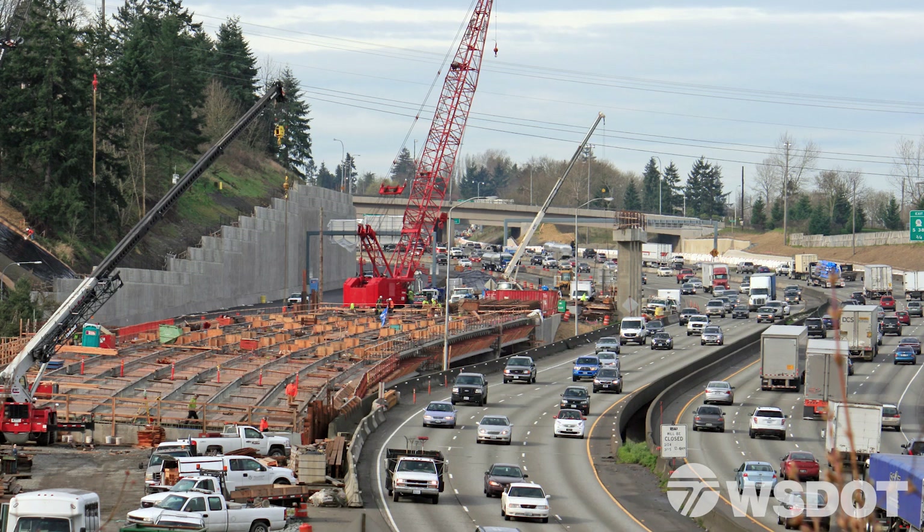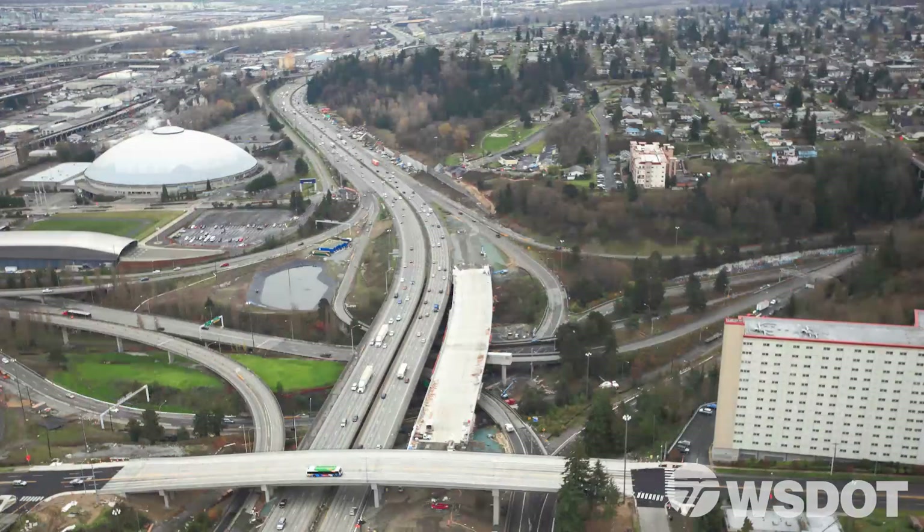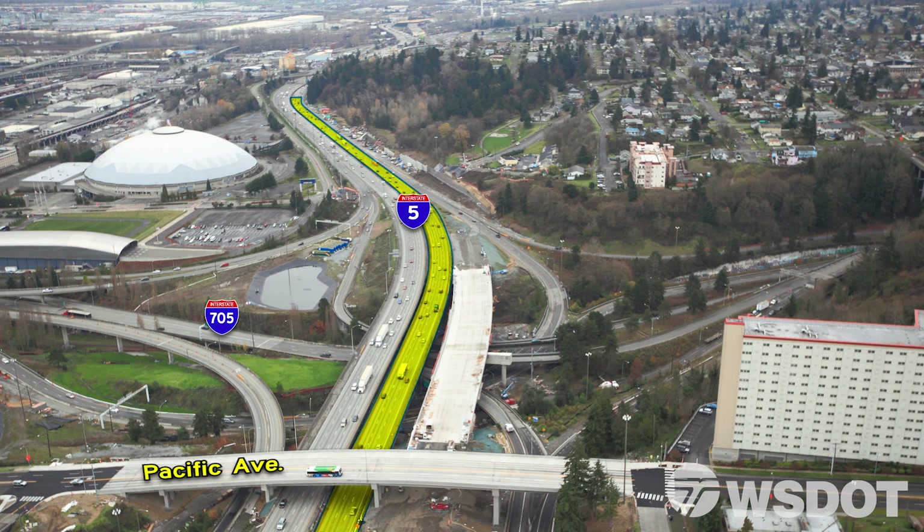As part of building the HOV system on I-5 in Tacoma, there are some important new changes drivers need to be aware of in 2017. Beginning in the summer of 2017, WSDOT will enter a new phase of construction that will move northbound I-5 traffic onto newly built northbound I-5 lanes, which include a new northbound bridge over I-705.